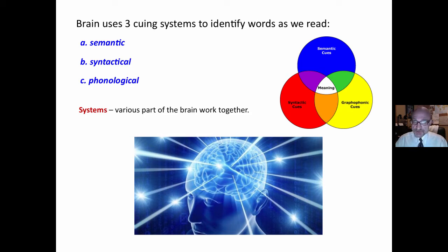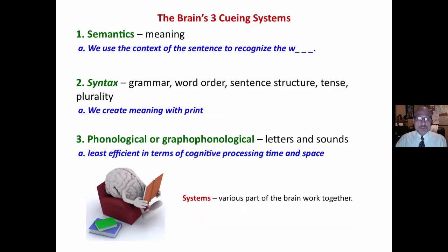Background: the brain uses three systems to identify words as we read, and various parts of the brain work together. The semantic cueing system is where we use the context of the sentence to recognize the word. Syntax involves grammar, word order, sentence structure, and phonological or graphophonological letters and sounds.